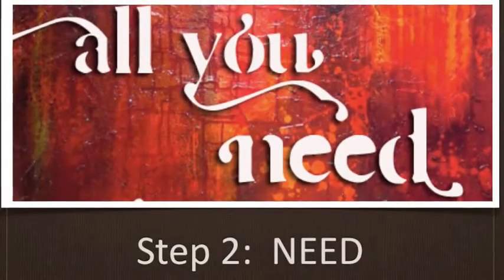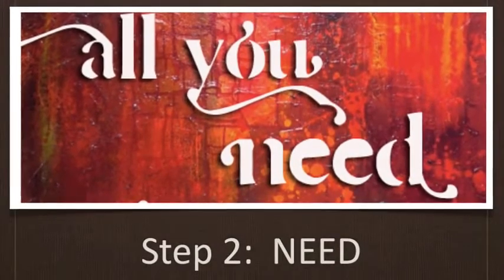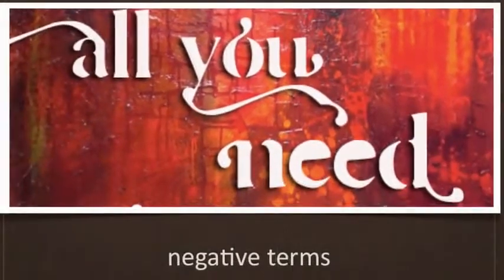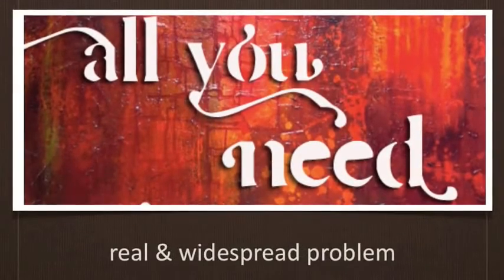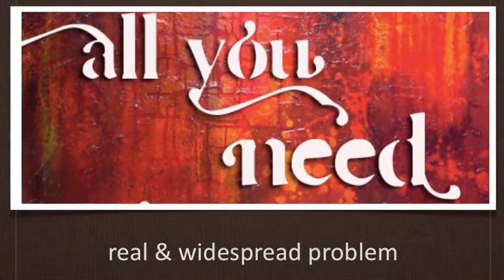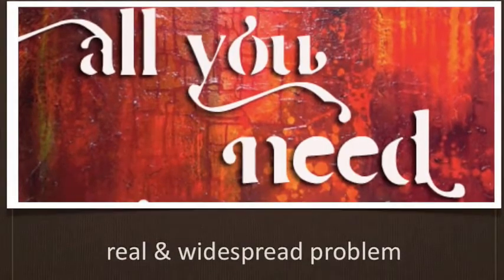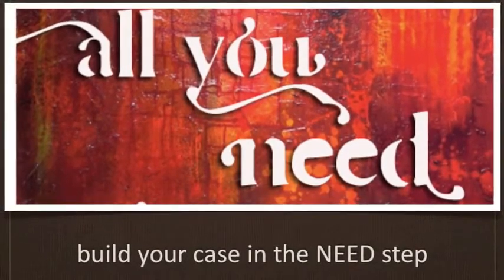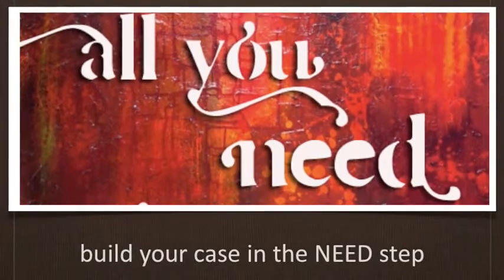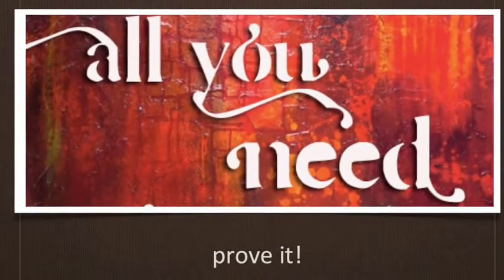The second step of Monroe's Motivated Sequence is Need. In this step, you will show that the need or problem about which you are speaking is significant and won't go away by itself. The problem should be stated in negative terms, and credible evidence should be used to demonstrate that this is a real and often widespread problem. Students often skimp on this step, but you have to build a case like a lawyer, looking at the problem from many angles. If a person doesn't believe that something is a need that actually affects them, they will never act to change the problem.